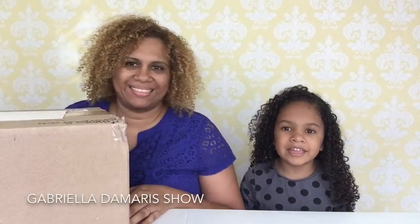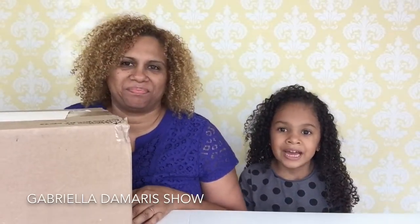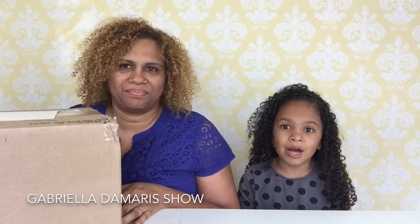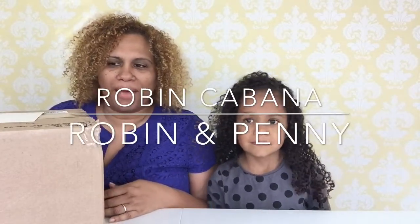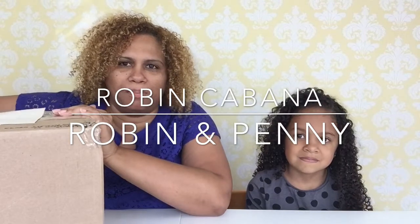Hi guys! Welcome to the Gabriela DiMera Show. Today we have a humongous box that can't fit into the screen — it's pretty big. Here it is! This box is from Miss Robin and Penny. That's her aunt and her cute pug Penny.